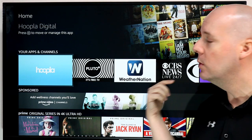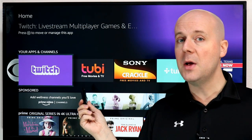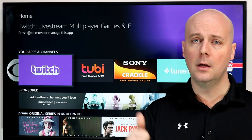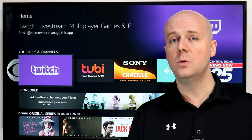Hopefully this struck a nerve — maybe it's Hoopla, maybe it's just a browser, maybe it's Tubi or Sony Crackle and you think maybe you should give them another try. Hopefully this helped you discover something new. Hit that thumbs up, hit that subscribe button — it really does help us. We'll see you back through 2019 with more tips, tricks, news, and how-to guides.